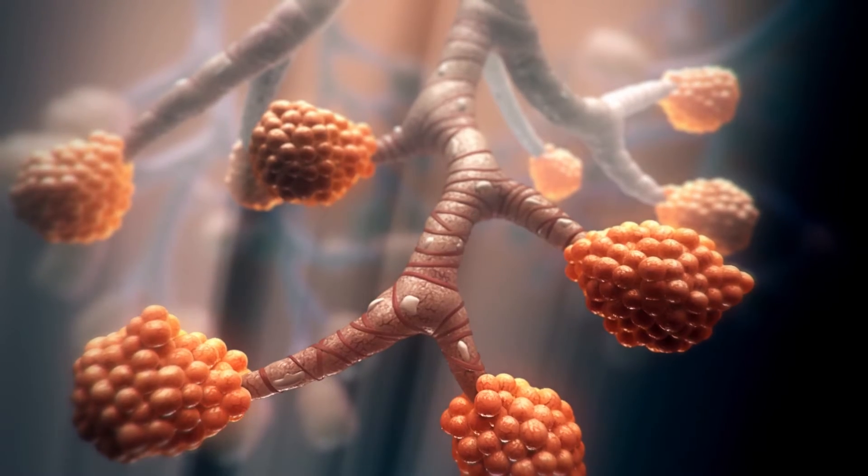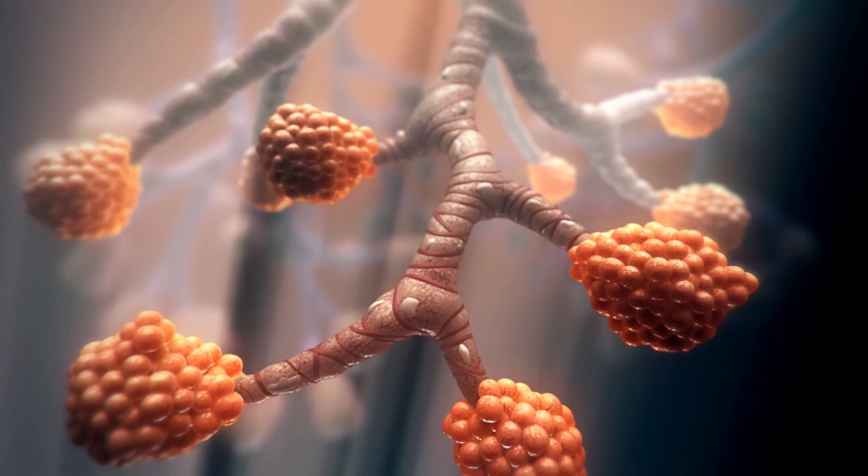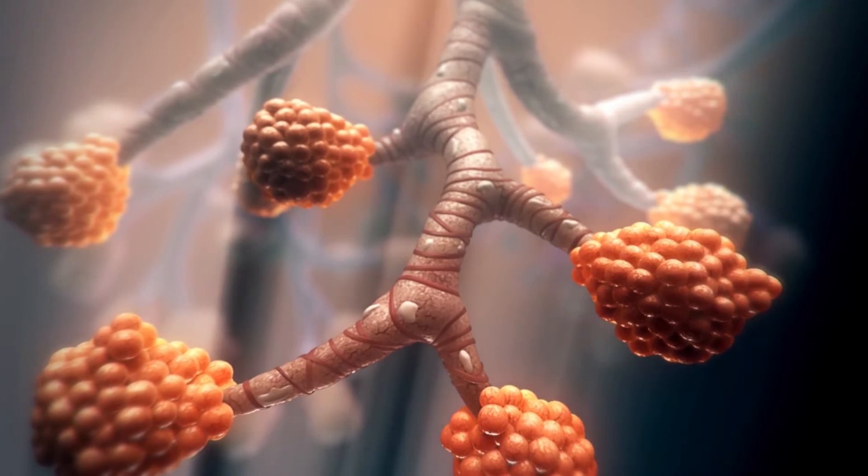Your bronchioles are surrounded by tiny bands of muscle that squeeze and relax as you breathe in and out. These muscles help you move air in and out of your lungs.